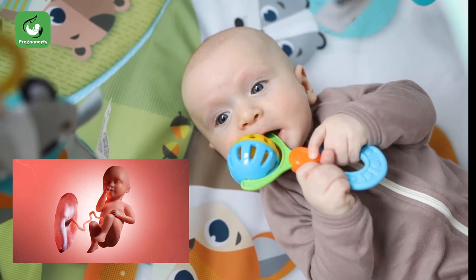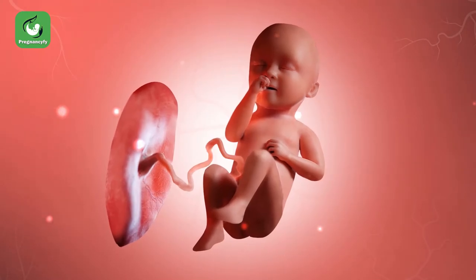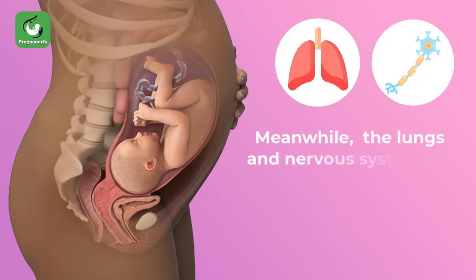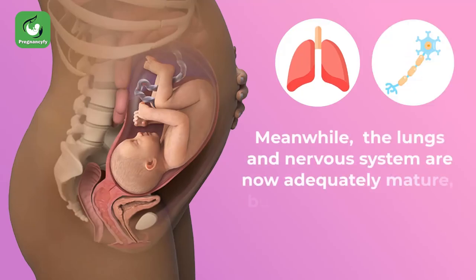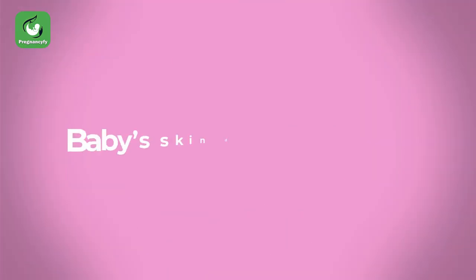As fat continues to develop, your baby will pack on more weight. The cute face you have always imagined since you found out you were pregnant is finally taking form, as your baby grows rounder and plumper. Meanwhile, the lungs and nervous system are now adequately mature, but they do continue to develop.